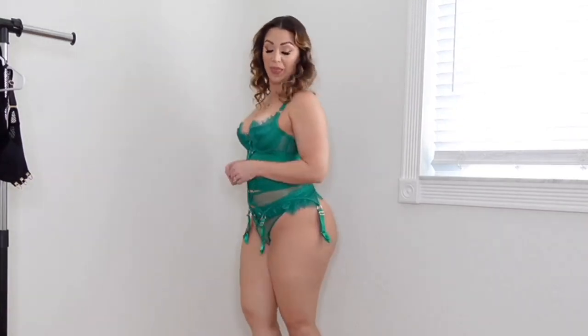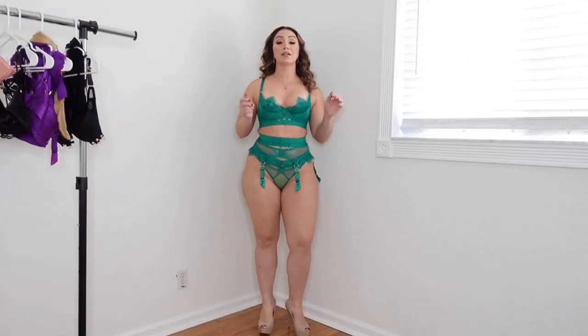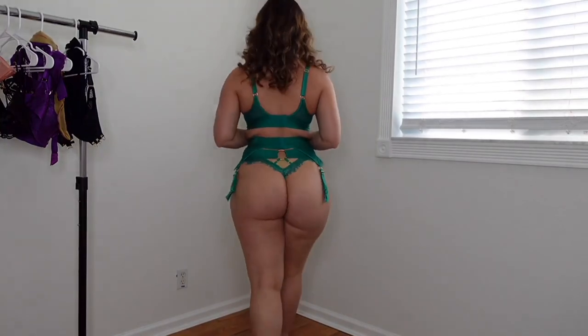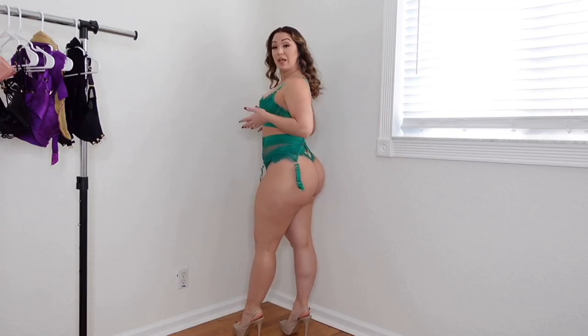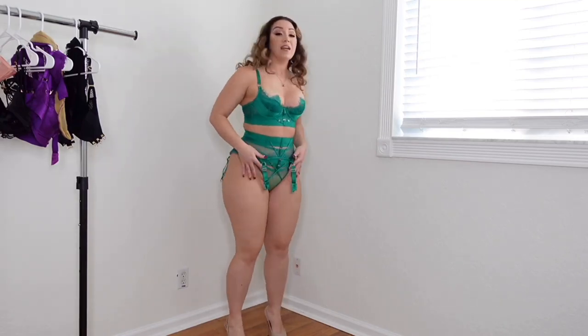This is another Belinda set — this is the emerald Belinda, which was actually the first one I had from them. I really like this set. For those of you who follow me on Instagram, you would have already seen this. I really like this set with the bra, the garter belt, and the thong — it's just such a cute set.